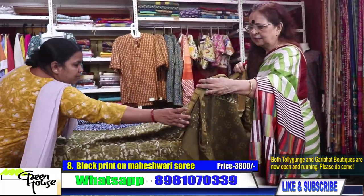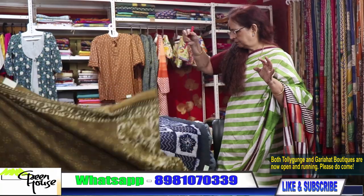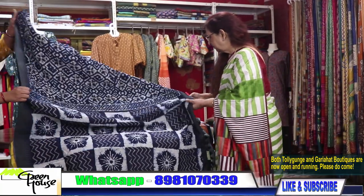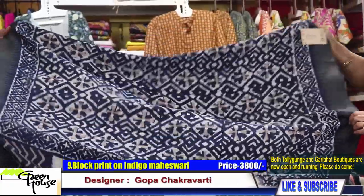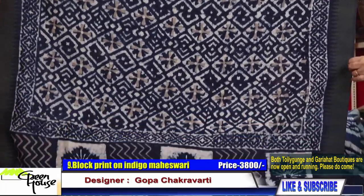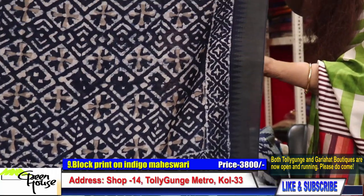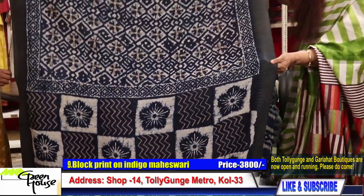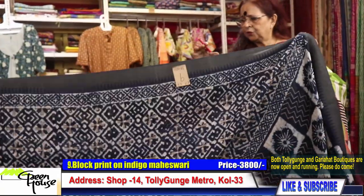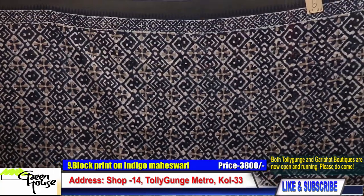Our blouse piece is included — 3800 only. We have number nine, also with a geechah border — a temple geechah border. Number nine is for 3800.